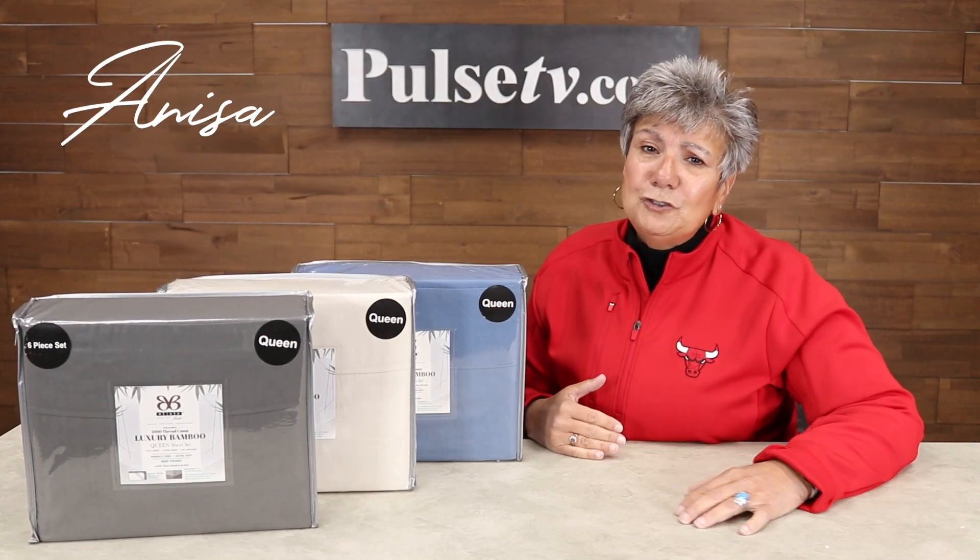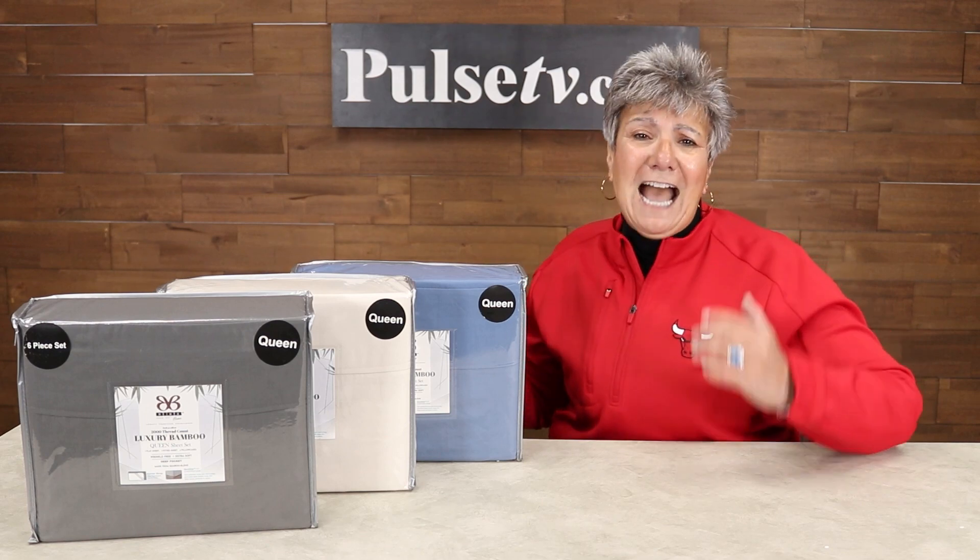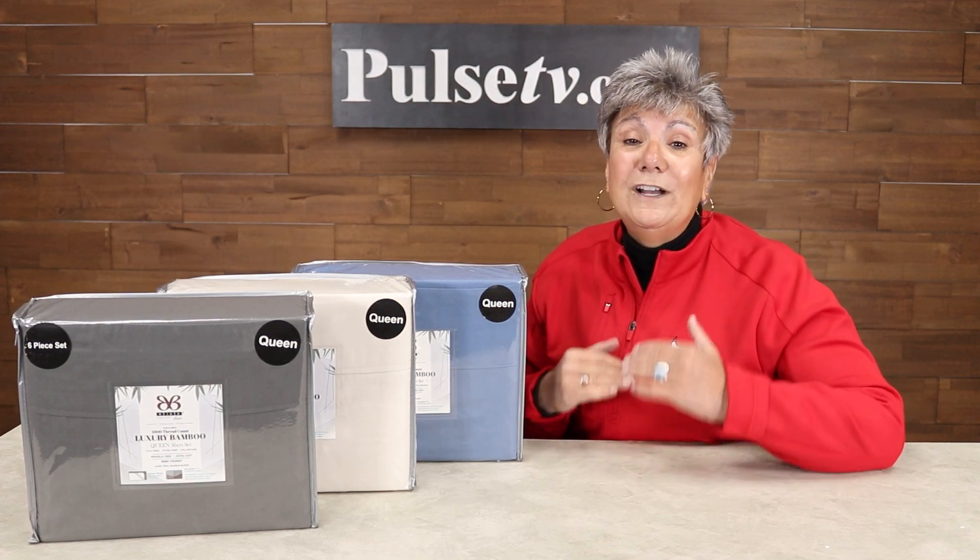Hey, it's Anissa, and I'm no stranger to bed sheets. For 30 years I've tried all kinds, and I think we found the best ones ever.